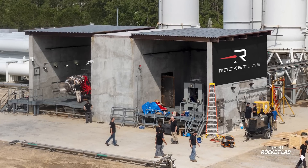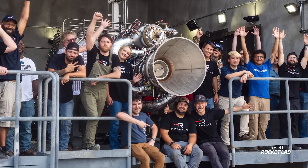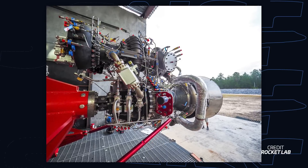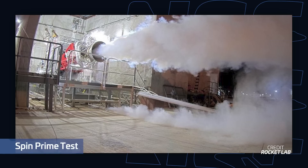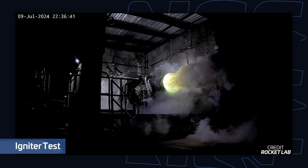Rocket Lab is getting really close to the first firing of its Archimedes engine. This engine is set to power the company's larger Neutron rocket, with nine of them placed on the first stage and one vacuum-optimized engine on the upper stage. This oxidizer-rich staged combustion cycle methane engine has been in development for about three years. Rocket Lab started performing component testing between 2022 and 2023, slowly qualifying those parts before finally assembling the first Archimedes engine earlier this year. That first engine was then transported and installed onto its test stand at NASA's Stennis Space Center in Mississippi. Since then, Rocket Lab has performed several tests of the fully assembled engine, including flowing methane and oxygen through the engine for the first time, as well as testing the ignition system.